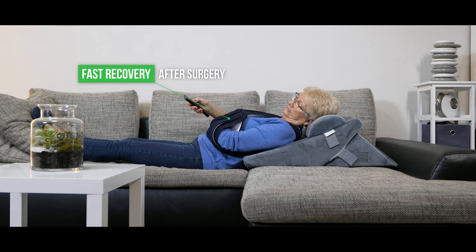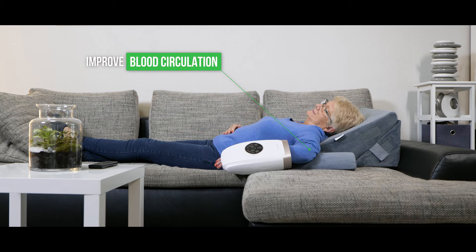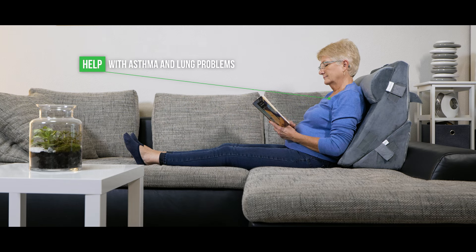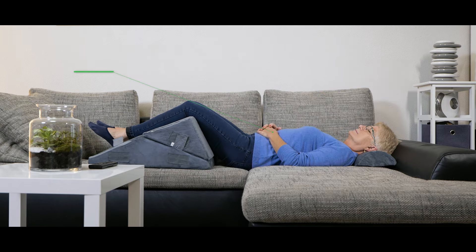Fast recovery after surgery, improve blood circulation, relieve neck pain, reduce lower back pain, help with asthma and lung problems, reduce acid reflux and GERD, help with snoring.